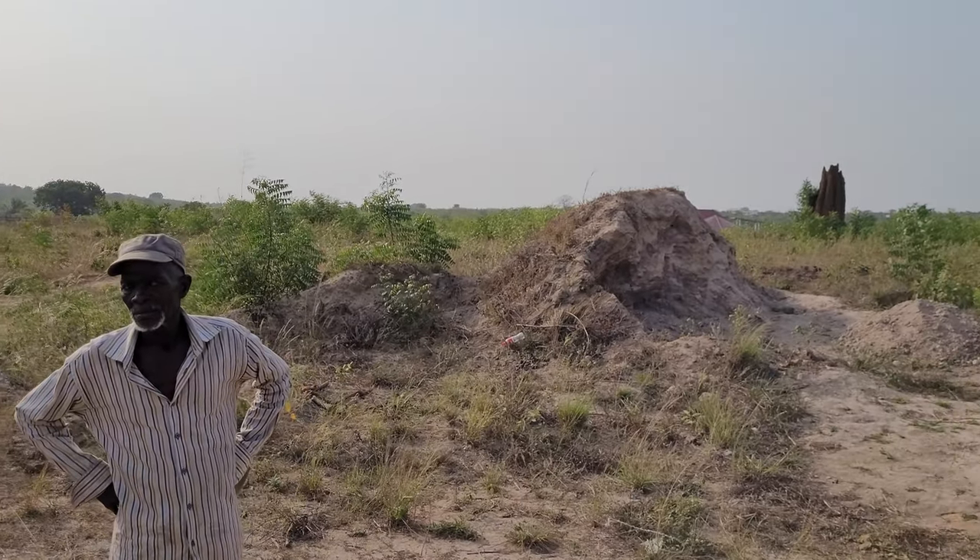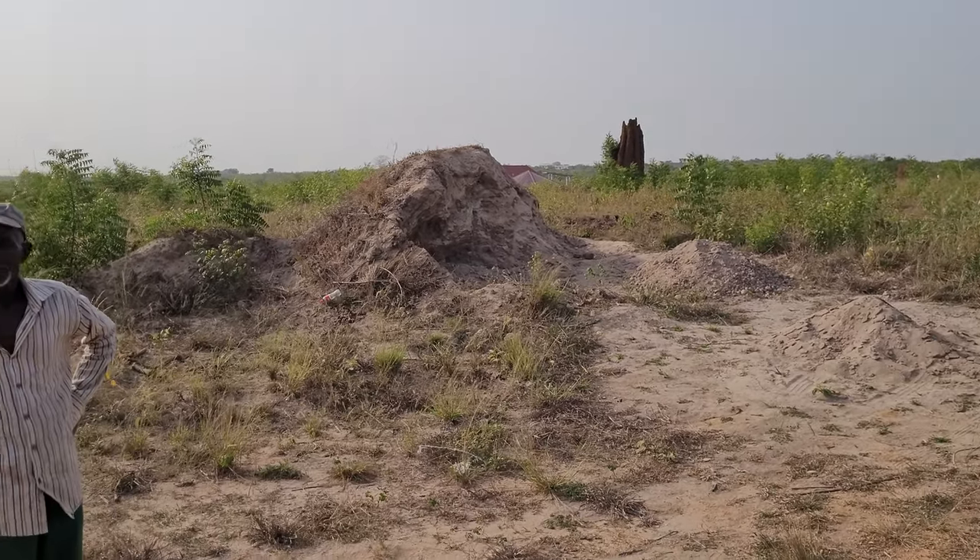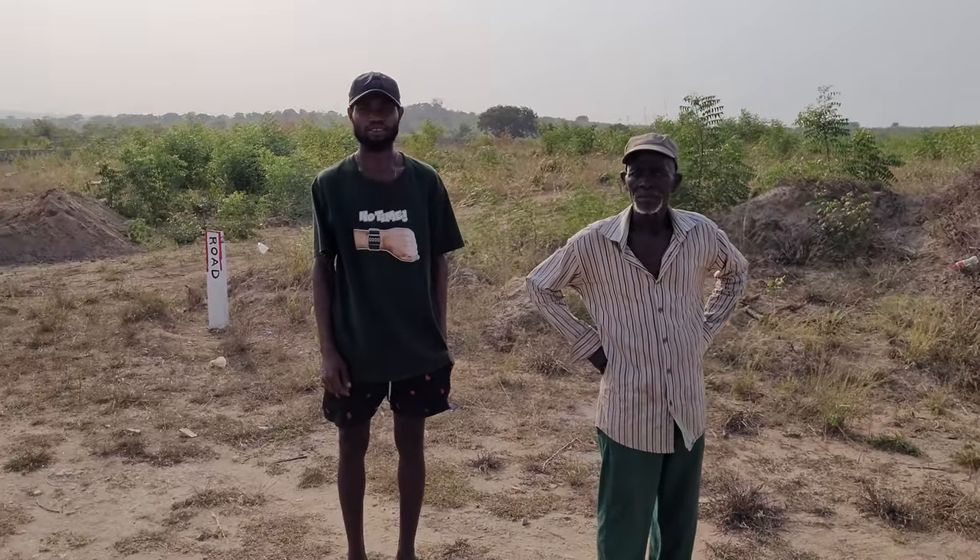If there are no more lots available on the 15 acres, then we can connect with you on the 60 acres. We're here for you, ready to get you connected to building. Zeebo, you have seen this thing grow from the ground up — how excited are you?